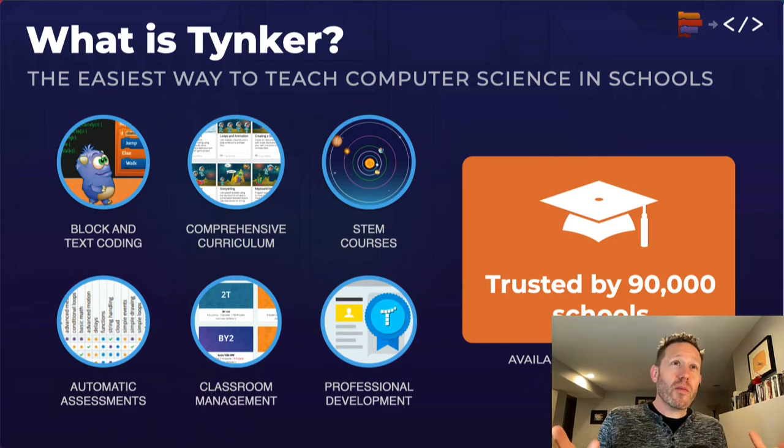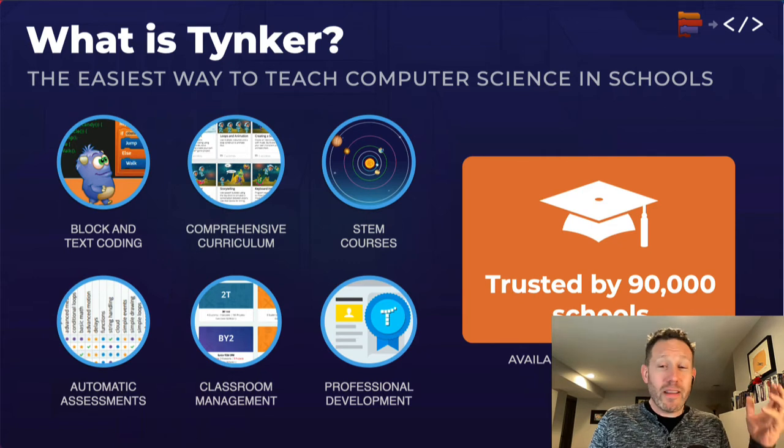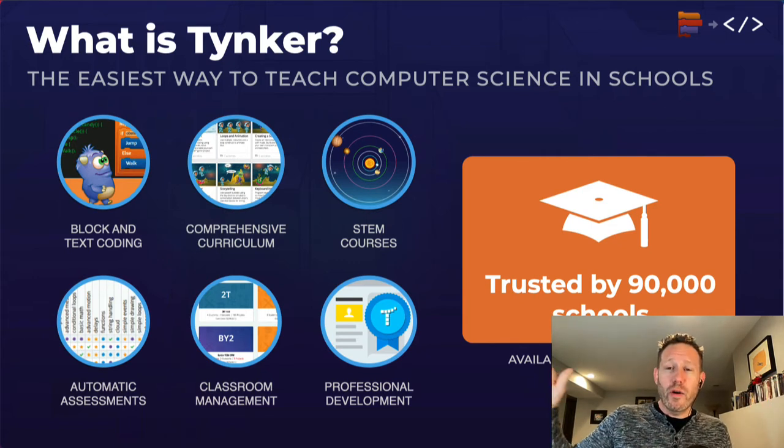There is so much block and text coding available in Tinker, starting with icon-based coding in pre-K, moving all the way to block coding courses in the middle grades, and then getting into JavaScript, Python, and other text coding courses in late middle and high school.